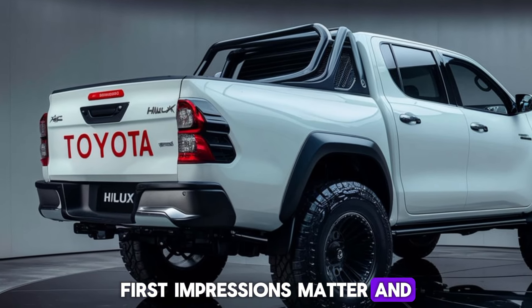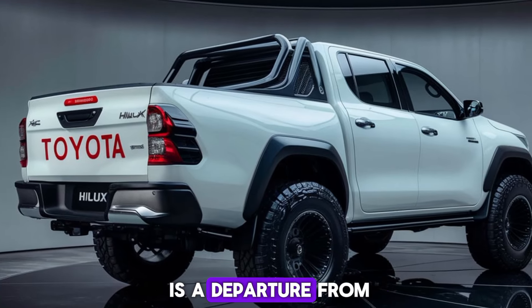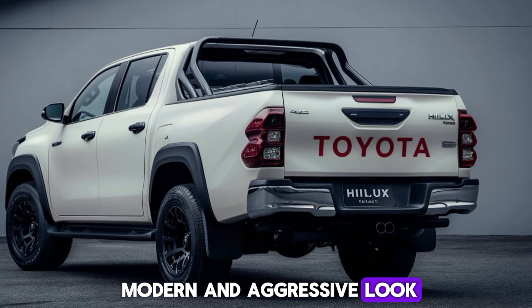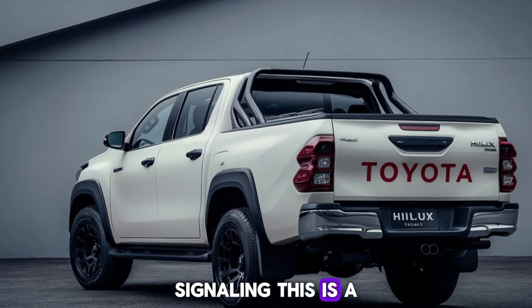First impressions matter, and the Hilux delivers. The bold angular design is a departure from previous generations, giving it a more modern and aggressive look. The LED lighting and striking grille command attention, signaling this is a truck ready for anything.